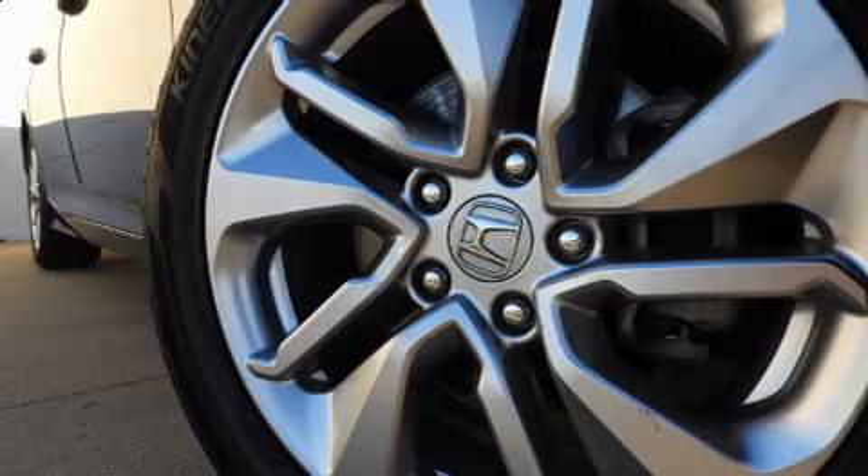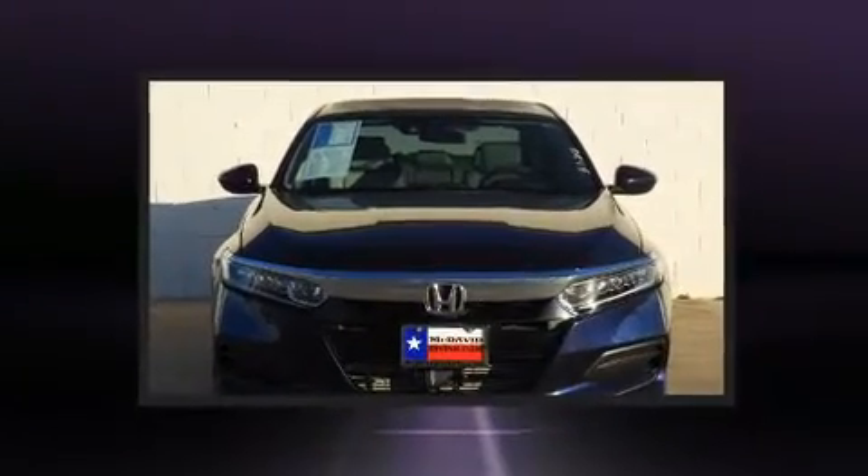Discerning drivers will appreciate the 2018 Honda Accord. This four-door, five-passenger sedan still has fewer than 30,000 miles.